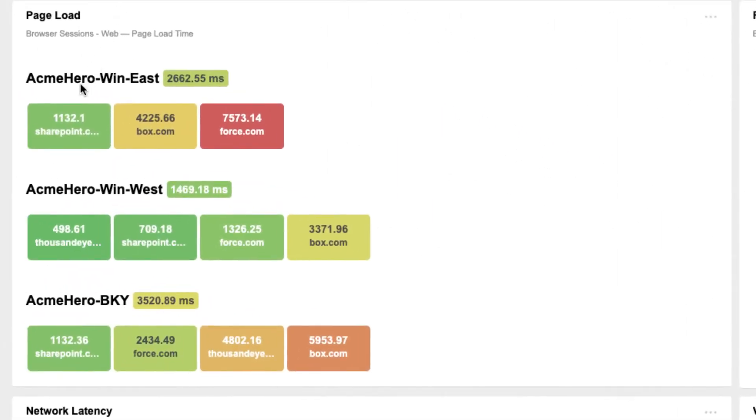In addition to synthetic tests, endpoint agents can also capture live real-user browser sessions to understand experience metrics and performance to business-critical applications.